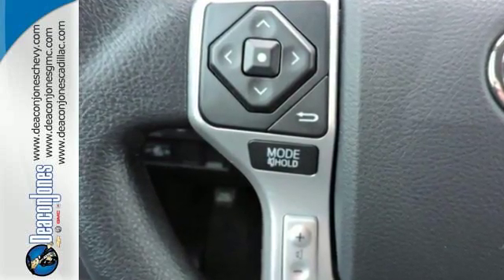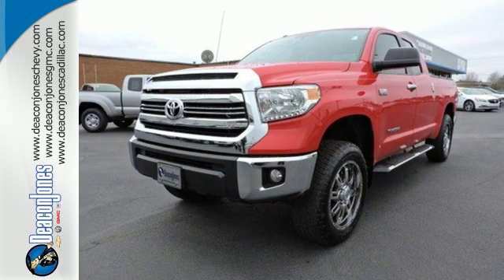The Tundra serves you all day and all weekend. Come and take this rugged truck for a test drive.